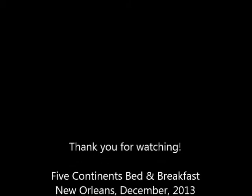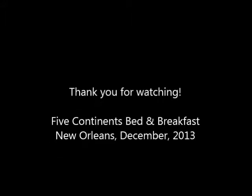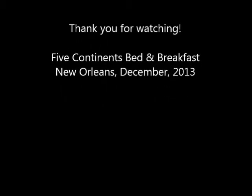Overall, we definitely enjoyed our stay at the Five Continents Bed and Breakfast in New Orleans. The owner was very gracious and kind, and even though the coffee cups were dirty at breakfast, the overall quality was excellent. Our only recommendation would be that the owners focus less on the renovations they think the Asian Suite needs, and more on the general cleanliness of their property. Thanks for watching!